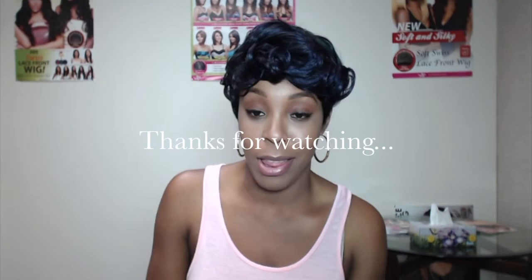Thank you for joining me on this review. I'm going to leave a list of the colors down below so you can see what we have. You can visit the website and check it out — you might see something else you like. Also, follow us on Instagram at Wig Tights.